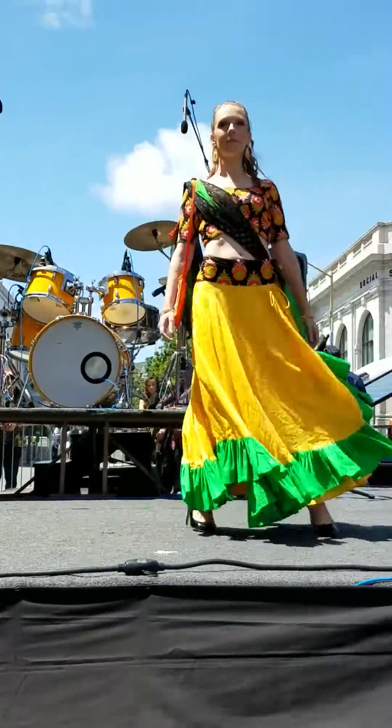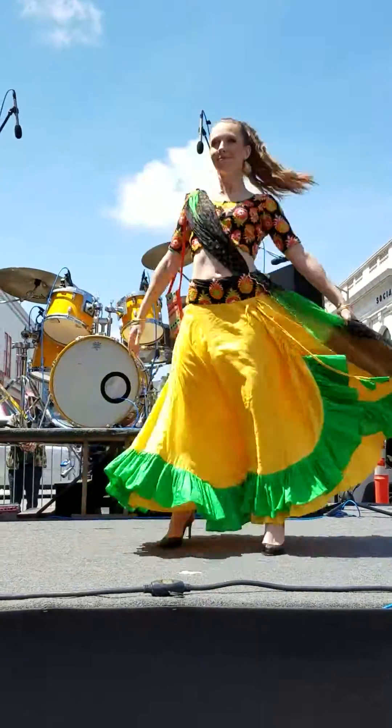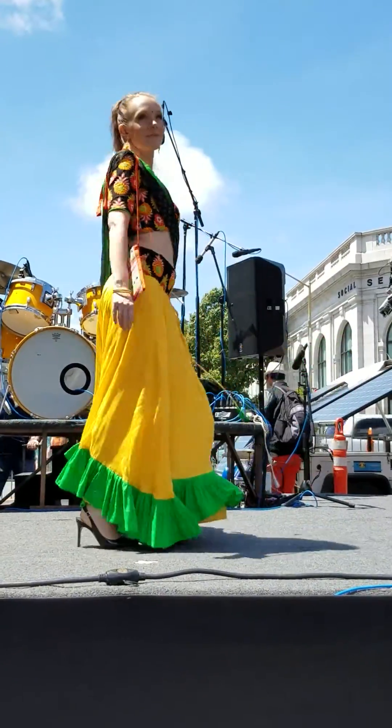This is very vibrant, many colors. And again, silk. Beautiful. You look like a dancer.